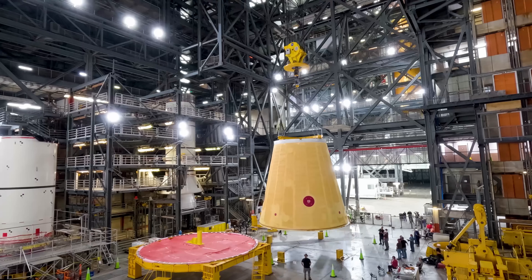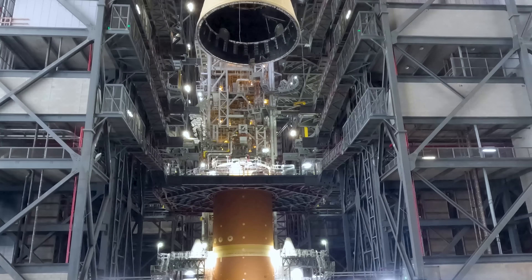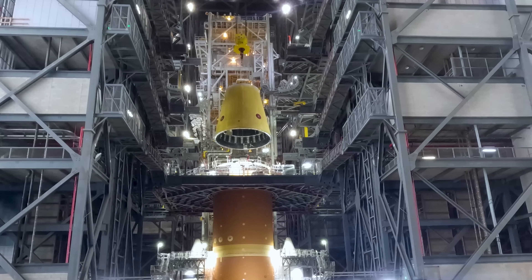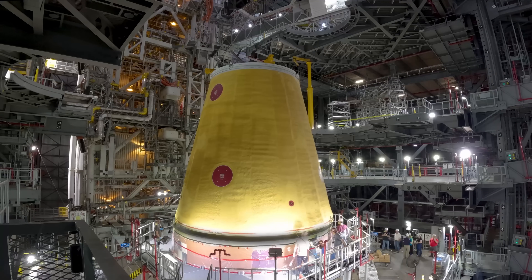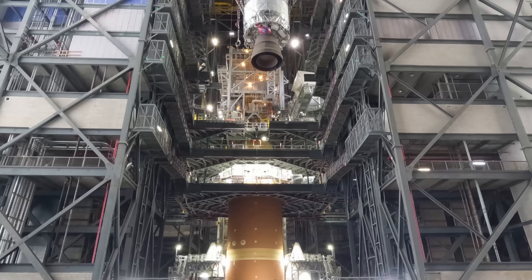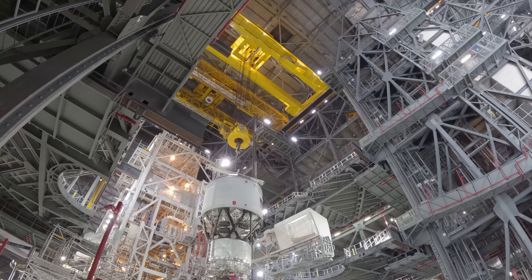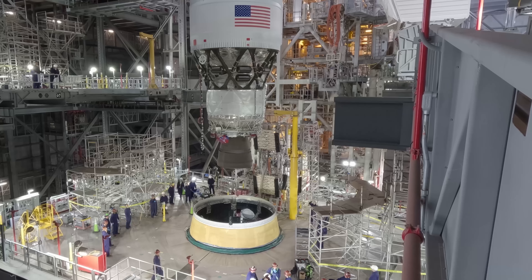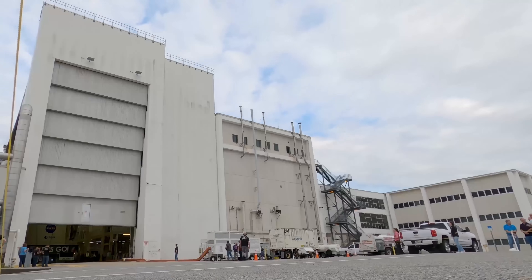On April 3rd, teams hoisted the launch vehicle stage adapter into place atop the core stage. It's designed to protect the avionics and electrical systems on the upper stage, along with providing structural support. The interim cryogenic propulsion stage was then added to the rocket stack on May 1st. Built principally by United Launch Alliance in partnership with Boeing, the ICPS is powered by a single RL-10 engine.